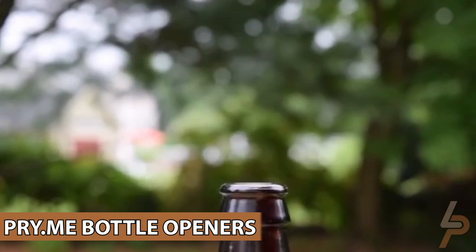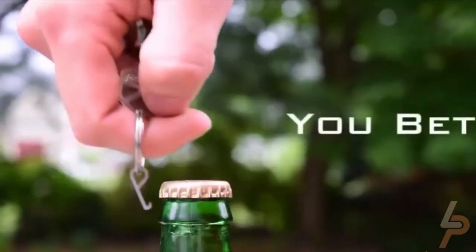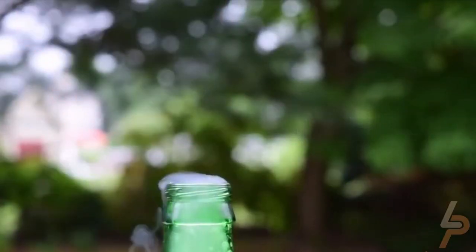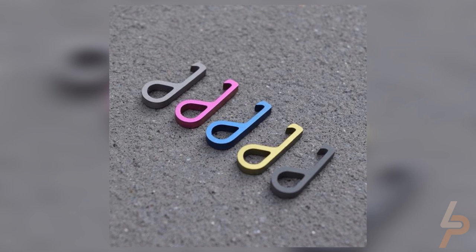Primee Bottle Openers. A bottle opener is just a practical thing to have on your keychain. However, they're often so bulky they make your pockets heavy and become a hassle when you're fishing for your keys. Primee is the world's smallest keychain bottle opener, coming in at the size of a penny.